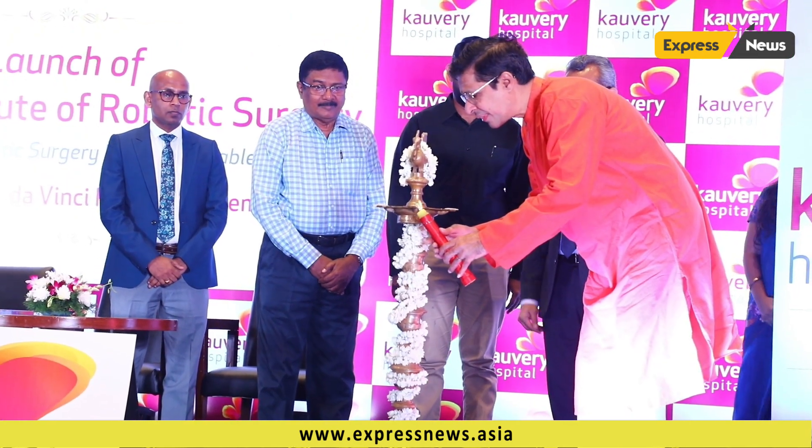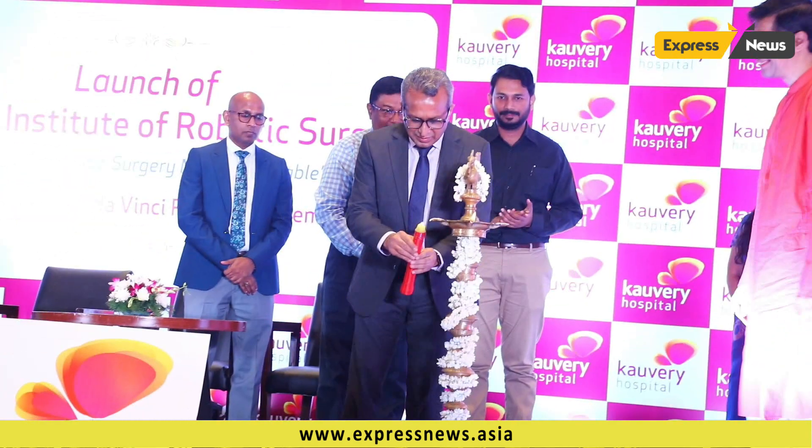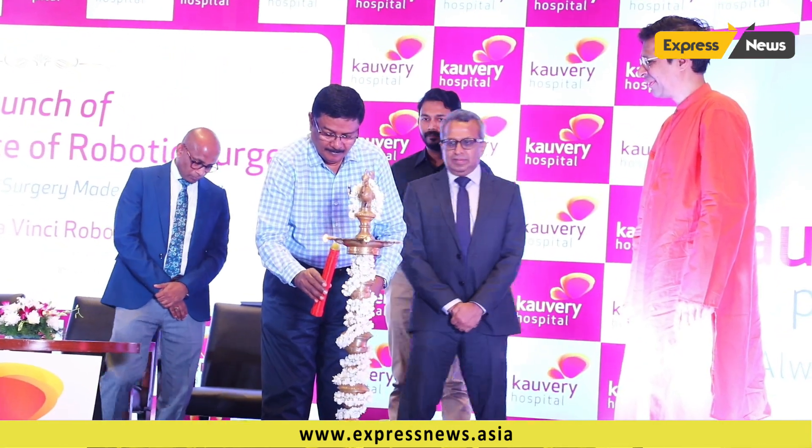On behalf of Kaveri Hospital, we thank all the press and media that have come. We have launched the Kaveri Institute of Robotic Surgery.